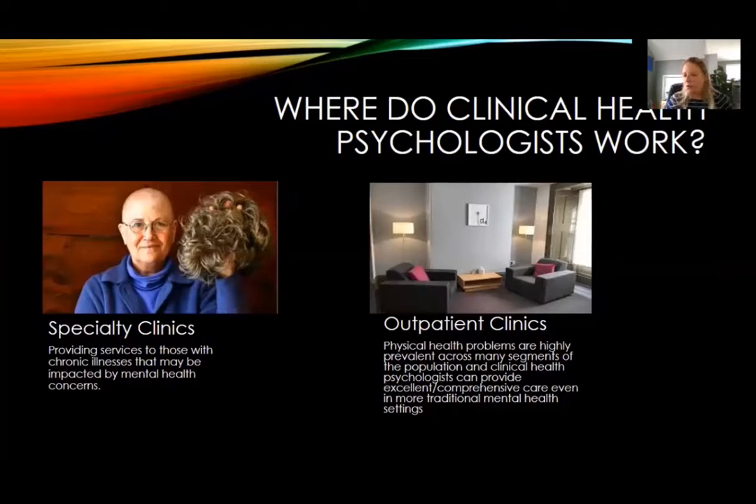Clinical health psychologists can also work in general mental health settings on the outpatient side. This is actually a bonus because, as I mentioned, you can't avoid health issues for patients. So if a clinical health psychologist is working at an outpatient treatment center, they're providing quality, comprehensive care in that traditional mental health venue.